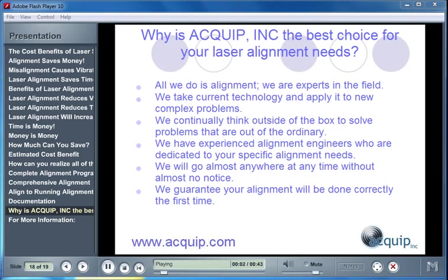Why is Equip the best choice for your laser alignment needs? At Equip, all we do is alignment — we're experts in the field. We're able to take current technology and apply it to new problems. We continually think outside of the box to solve problems that are out of the ordinary. We have experienced alignment engineers dedicated to your specific needs. We will go almost anywhere at any time, and we guarantee your alignment will be done correctly the first time.